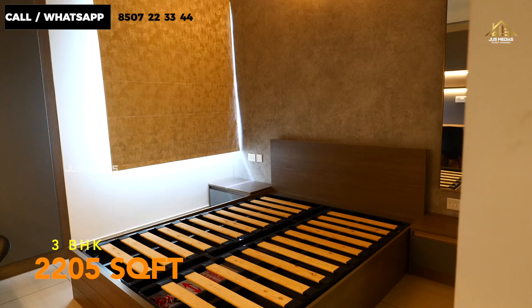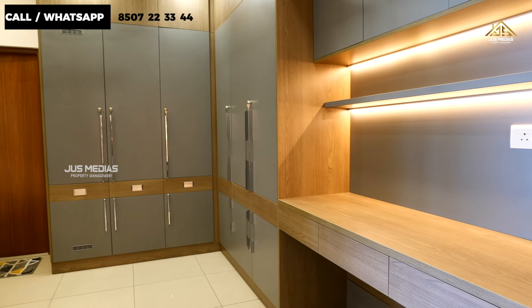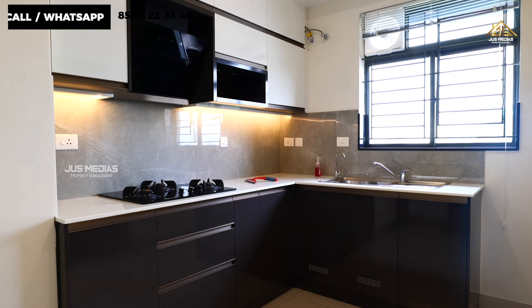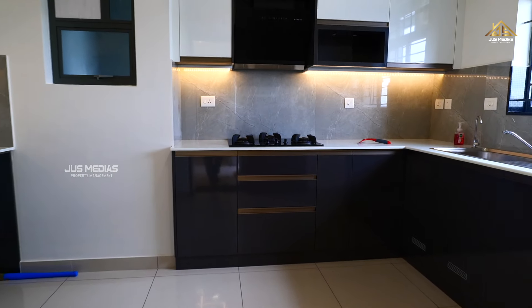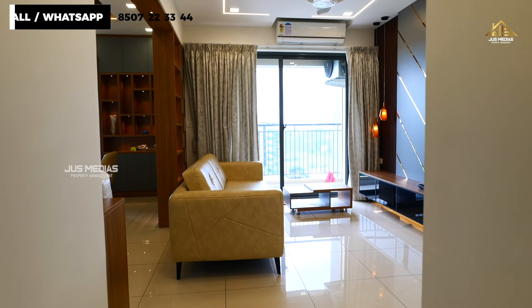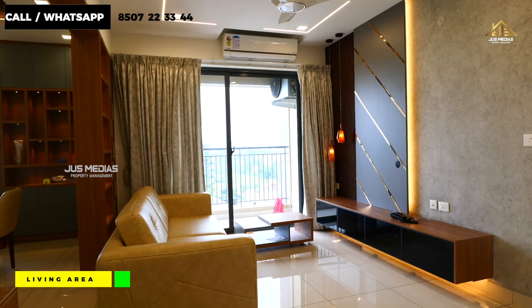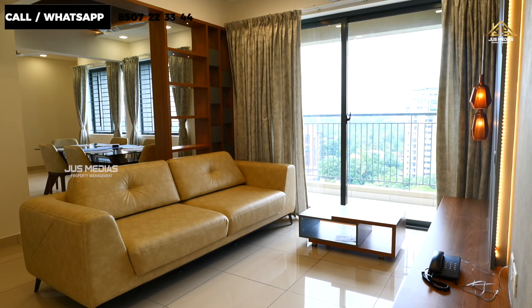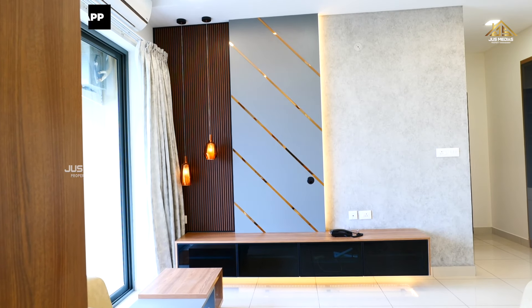I made it fully furnished. This is the D-Life brand here. This is a premium finish. The main door leads to a guest living space.